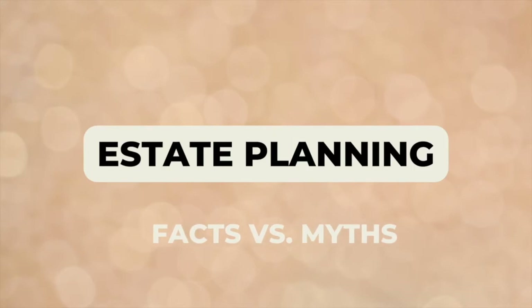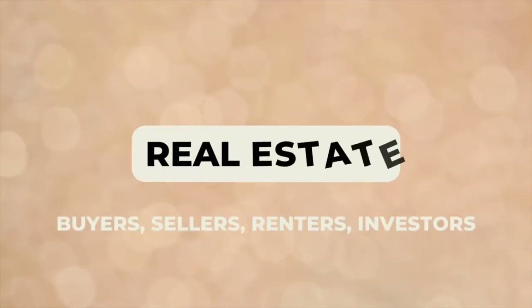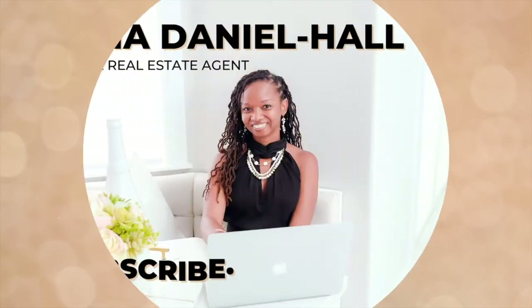Alicia Daniel Hall, attorney and realtor here in Florida, and I'm going to very quickly walk you through the process of finding open houses on Zillow. If this is your first time to my channel, please subscribe and don't forget to click on the bell so you'll be notified as soon as I upload a new video. I regularly upload videos about real estate for buyers, sellers, tenants, as well as estate planning and probate.